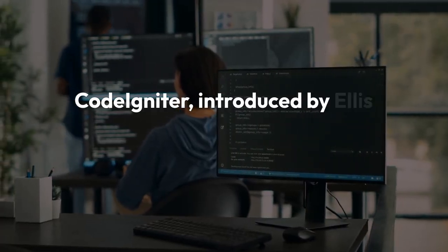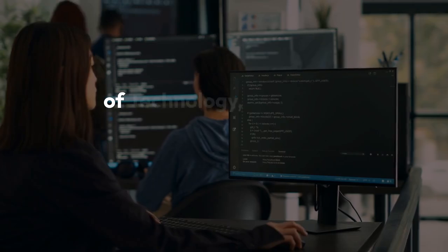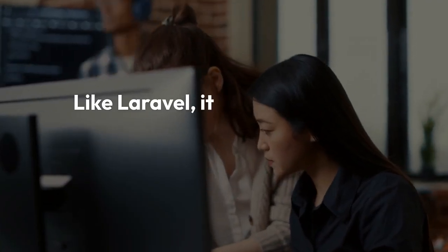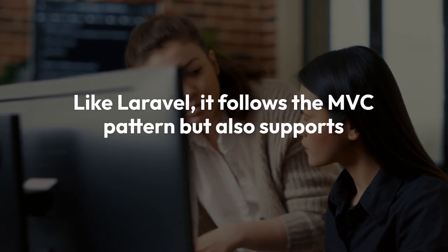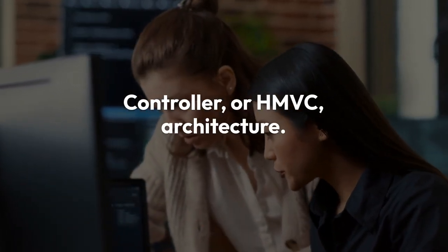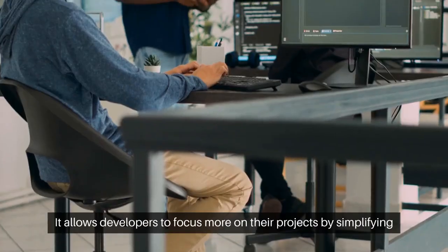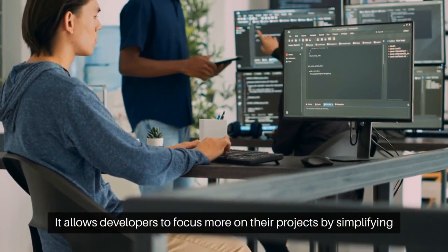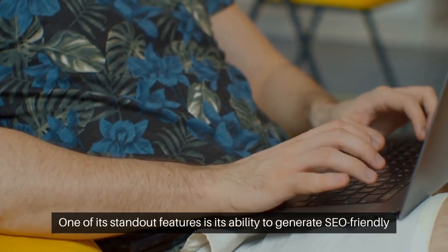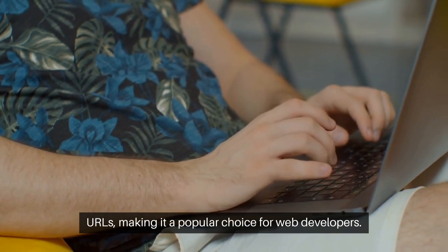CodeIgniter, introduced by Ellis Lab in 2006 and later developed by the British Columbia Institute of Technology, is another open-source PHP framework. Like Laravel, it follows the MVC pattern but also supports Hierarchical Model-View-Controller, or HMVC, architecture. CodeIgniter is known for its simplicity, speed, and flexibility, and allows developers to focus more on their projects by simplifying the coding process. One of its standout features is its ability to generate SEO-friendly URLs, making it a popular choice for web developers.